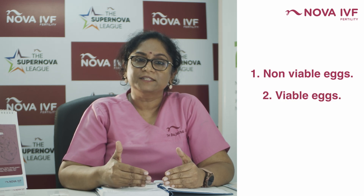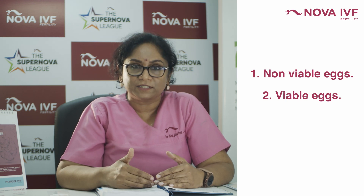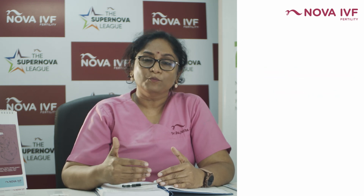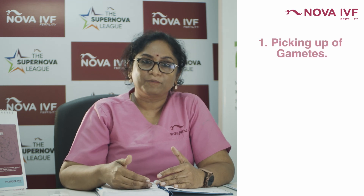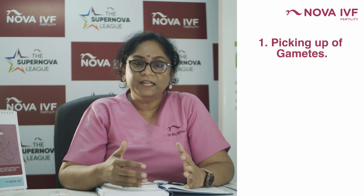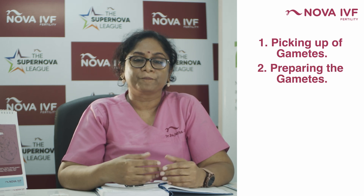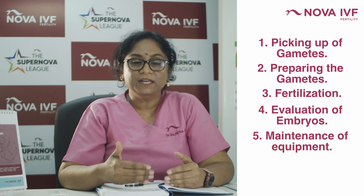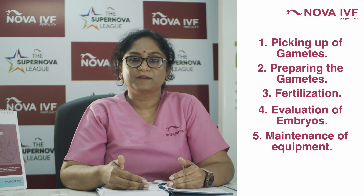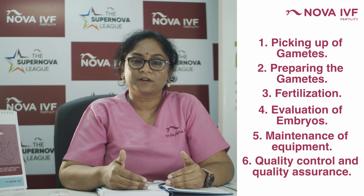All these are done under the supervision of experienced embryologists. They go stepwise: picking up of gametes, then cleaning and preparing the gametes for fertilization, then the actual process of fertilization, evaluation of embryos, maintenance of the equipment in the laboratory, and quality control and quality assurance in the laboratory.